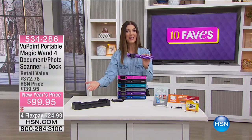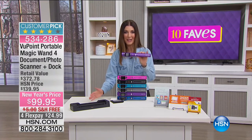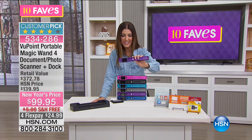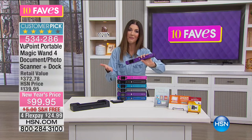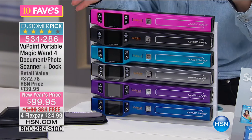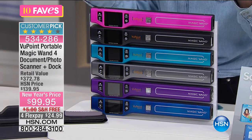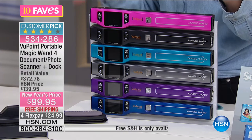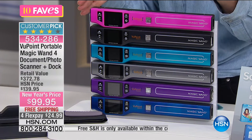You set it in the docking station and you can also scan already printed documents. It's lightweight — weighs about half a pound, about six ounces — and you can choose your fun favorite fashion color. It's very affordable, already a big discount today — $40 off our regular price — $99.95. You also have four flex pay of $24.99.